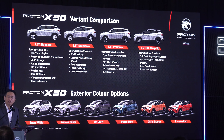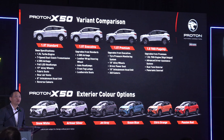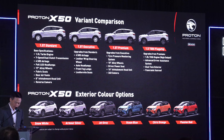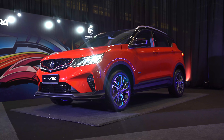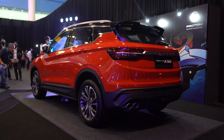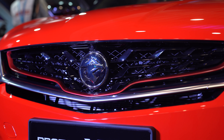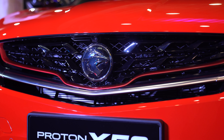The X50 comes in four different variants and surprisingly two different engine options, and it comes in six different colours. The flagship is the highest model, followed by the premium, down to the executive, and the lowest base model is called the standard.